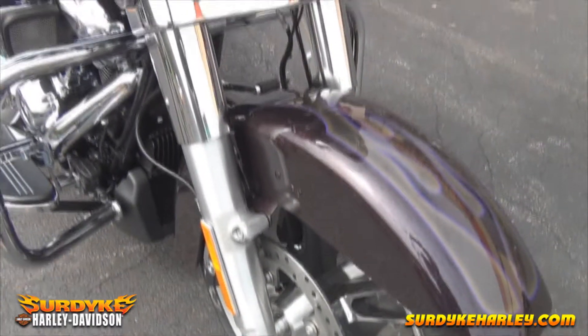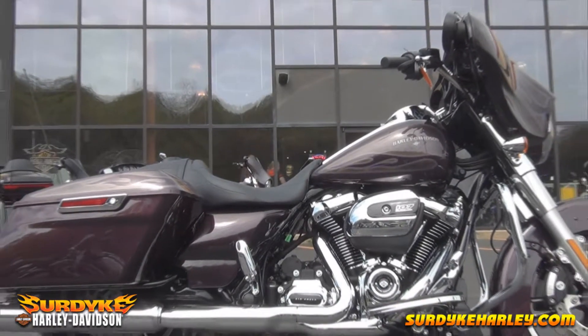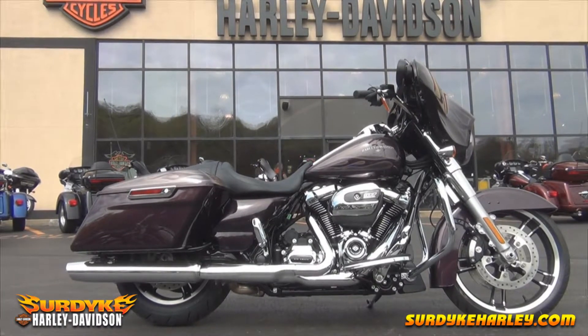From the tip of its sleek front fender to the tip of its chrome exhaust, the Harley-Davidson Streak Light Special defines the state-of-the-art stripped-down bagger style.